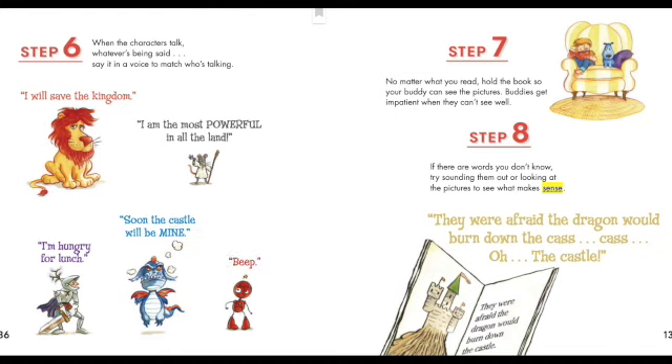Step seven: no matter what you read, hold the book so your buddy can see the pictures. Buddies get impatient when they can't see well. Step eight: if there are words you don't know, try sounding them out or looking at the pictures to see what makes sense.